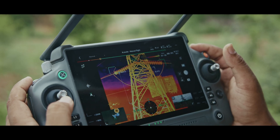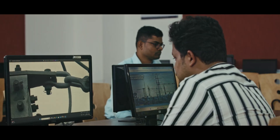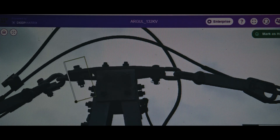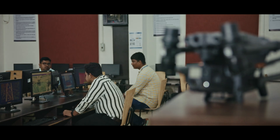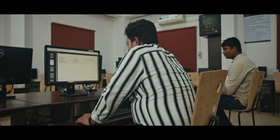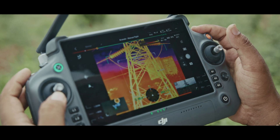These images provide comprehensive data that, when processed through AI-enabled image analysis, reveal potential faults and vulnerable points along our power lines. Using cutting-edge AI algorithms, we meticulously examine every detail captured by the drones. The AI identifies anomalies such as overheating components or structural weaknesses that could lead to failures. If we deploy 10 drones in parallel across 10 different stations, 150 towers can be monitored per day.